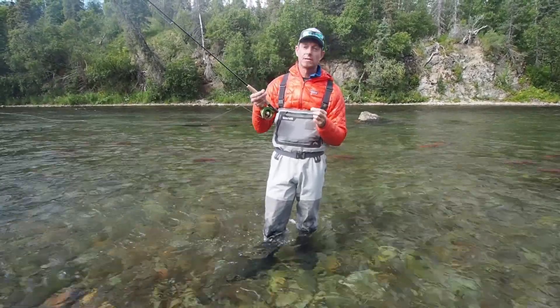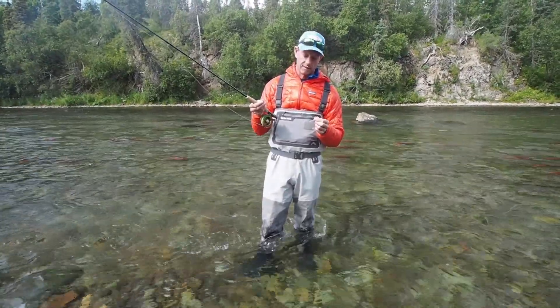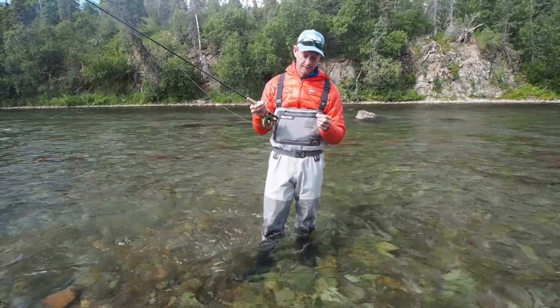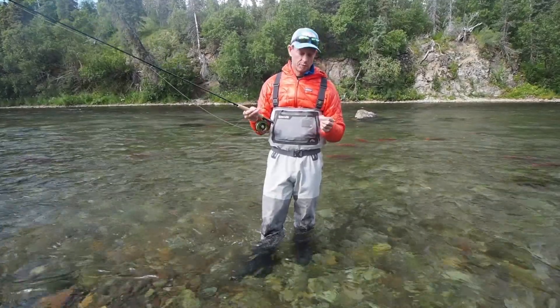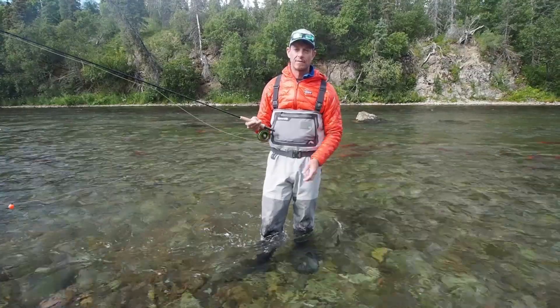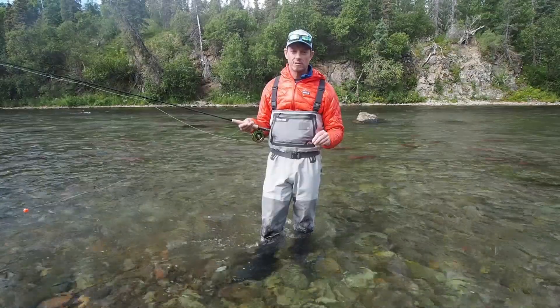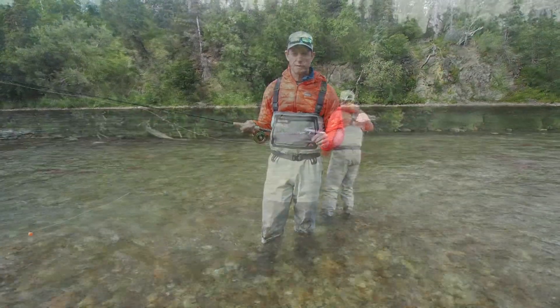The bead rig is a must-do here in Alaska, but it also works on a lot of steelhead rivers in the lower 48. Really, this is one of the greatest spectacles of nature you can witness in fly fishing — the Bristol Bay salmon spawn. Being on one of these streams and witnessing it is pretty special.